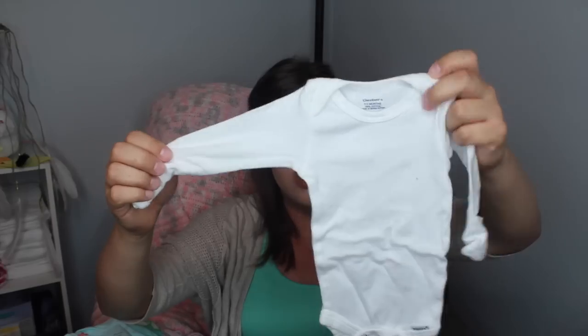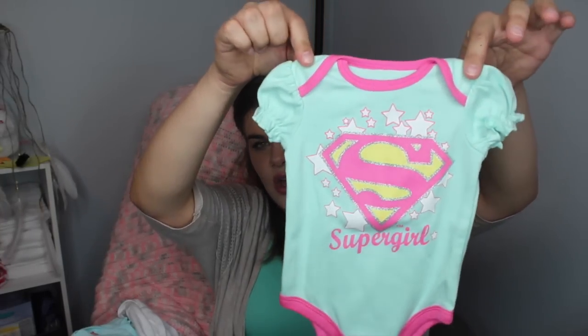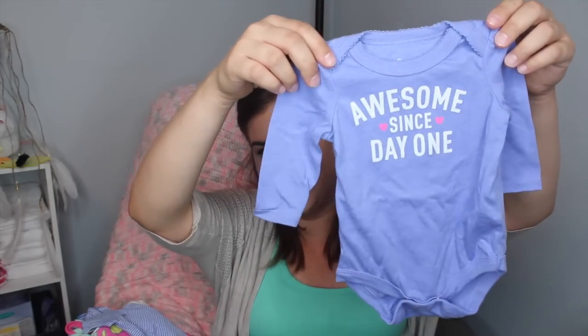I have a Gerber zero-to-three-month onesie with built-in mittens, and I also brought Garrett's Superman shirt. When I first found out I was pregnant I bought a Superman onesie for a girl and one for a boy — this is the Super Girl one, and I want a photo of them together in matching Superman outfits. I also have an 'I Love Kisses' onesie and an 'Awesome Since Day One' onesie my sister got her from Target.